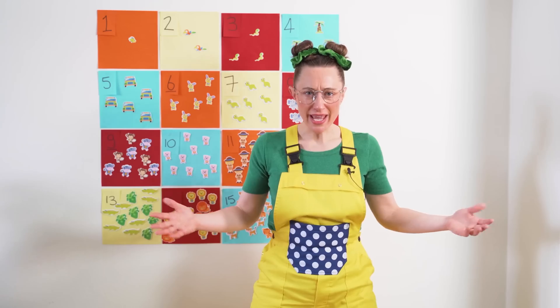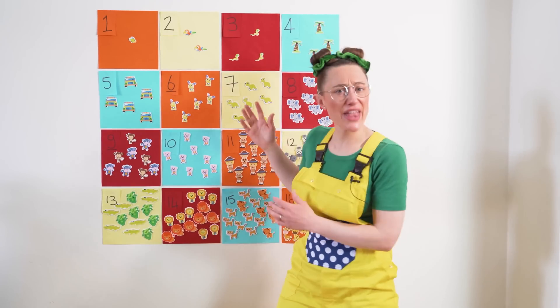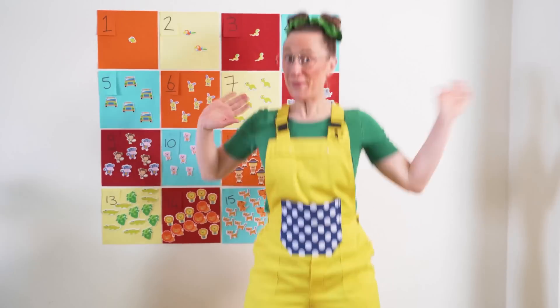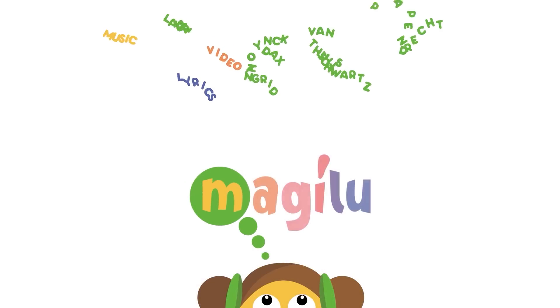That was so much fun, and I've learned so much today — with all the animals and the counting. Anyway, I better be going. I'll see you next time. Bye!